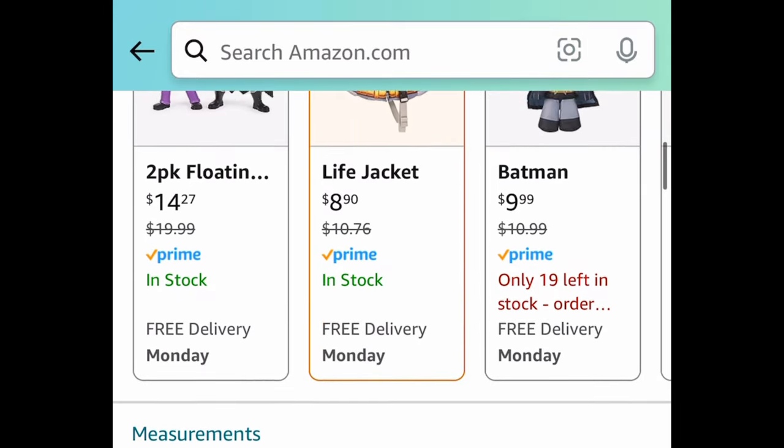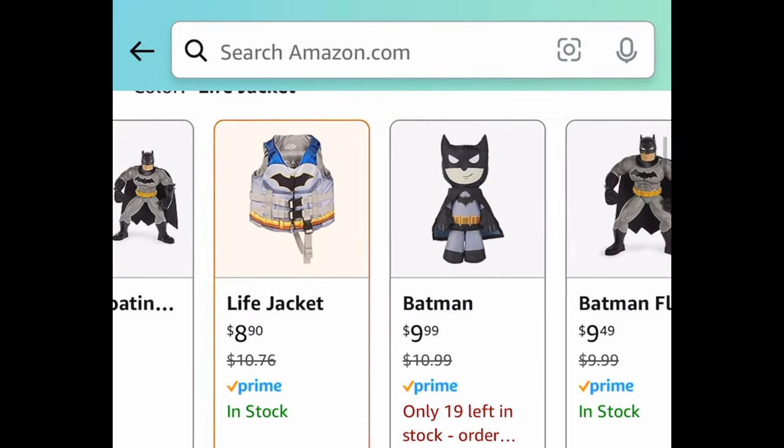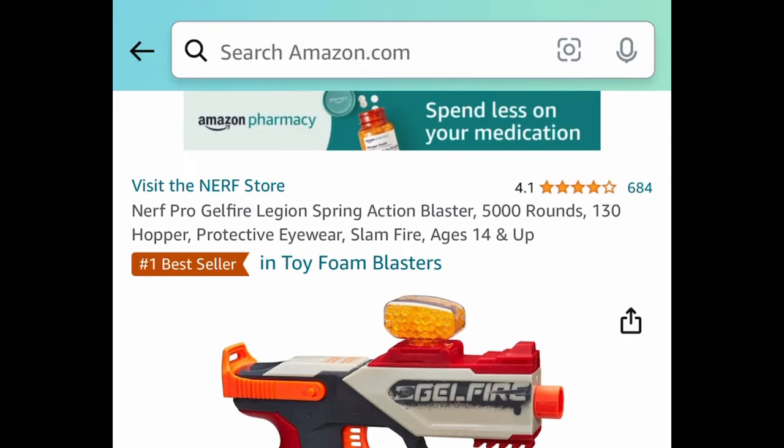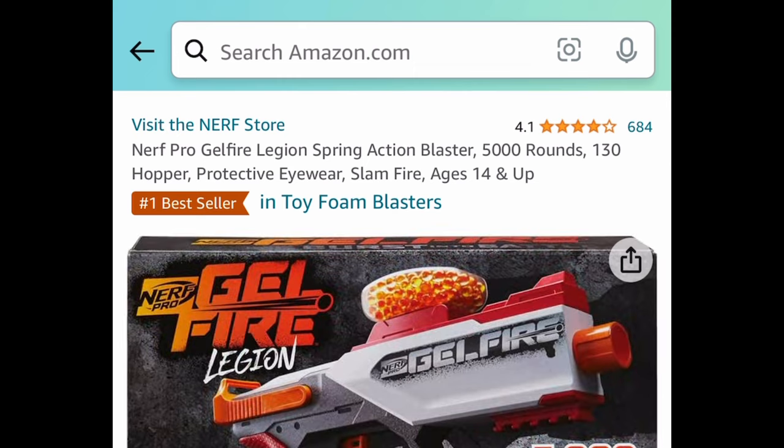Next we have this DC Batman kids toy set, currently price dropped down to just $8.90. There are other Batman toys in here as well — great for all the Batman lovers.